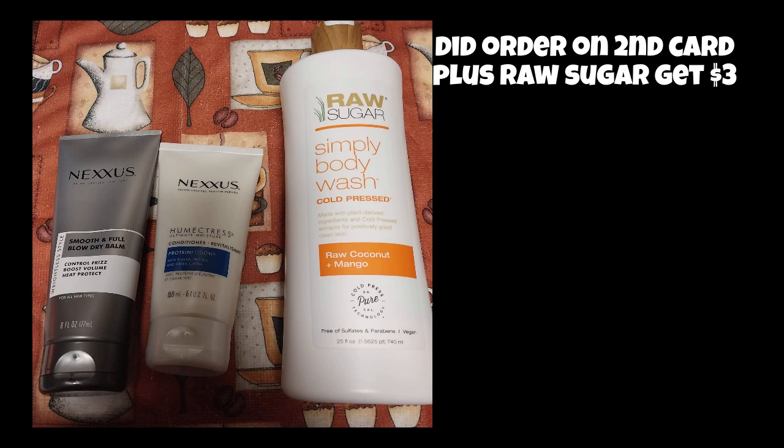So I got $13 back on this, and I rolled Extra Bucks that were close to expiring.